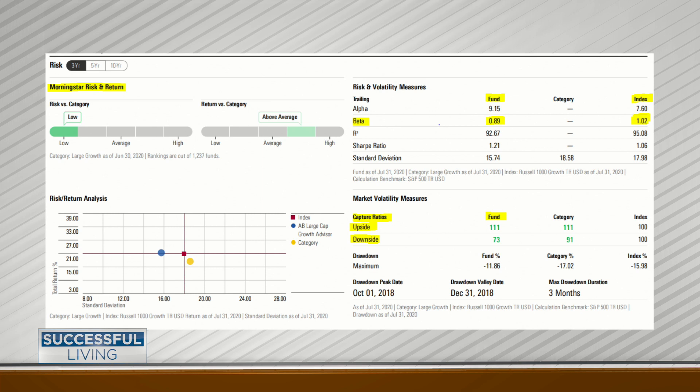On the right side, market volatility shows capture ratios — something called upside and downside. Very simply put, this is how the fund performs in good markets and bad markets. On the upside, where it says 111, that means if the market averaged 10%, this would actually average 11.1%. On the downside, if the markets went down minus 10% on all negative days, this would have lost only 7.3%. We look for a healthy striking distance of making more than the average and losing less than the average — that's how these two ratios can really be helpful.